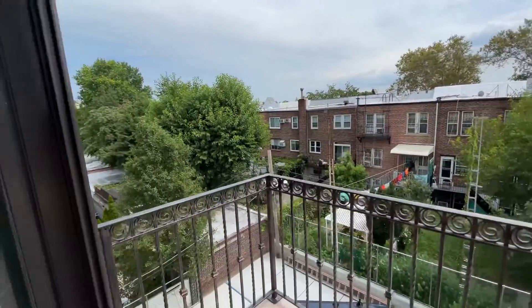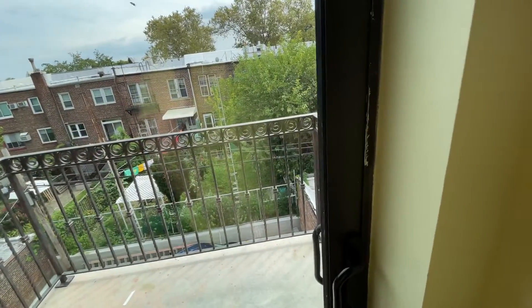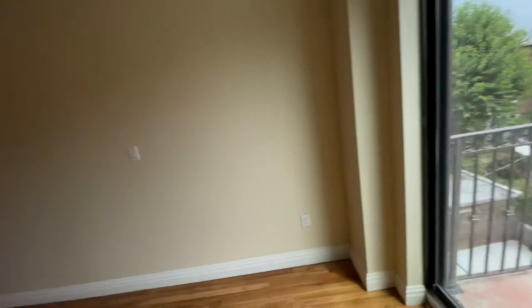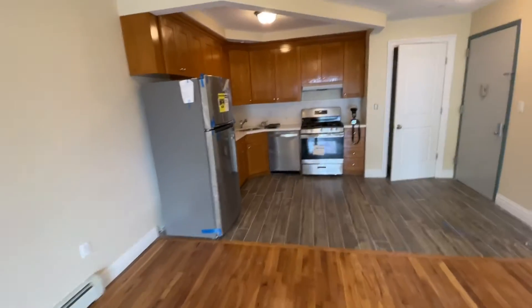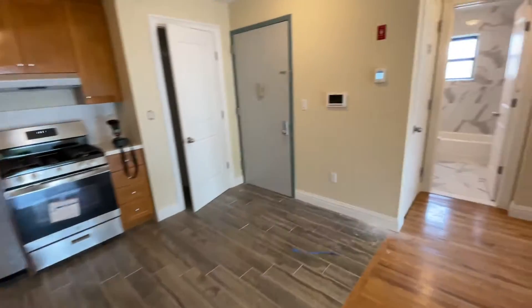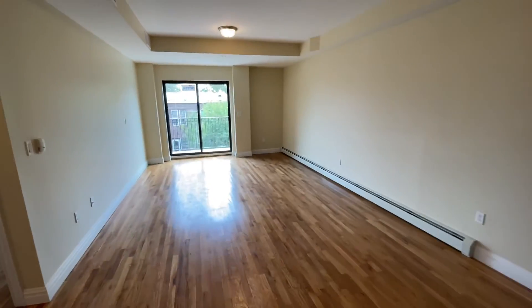It's a brand new building and it's going to be available on the first. If you want to come check it out, just send me a message. Thank you.